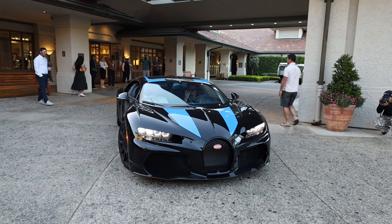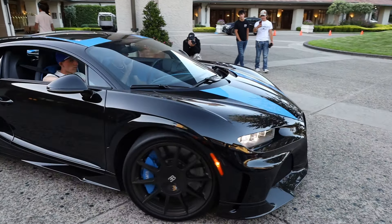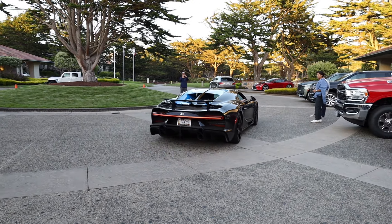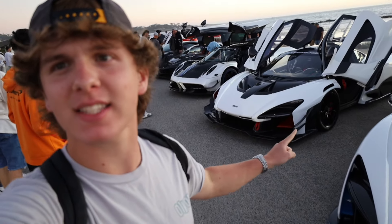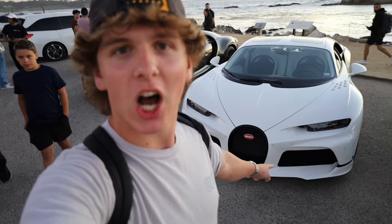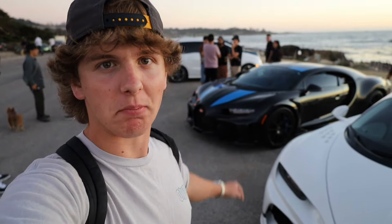The first car to arrive is a Chiron Supersport, very similar to that spec back there but pretty different. I think I have found the best view this channel has ever seen in its entire life — we've got hypercars on hypercars. McLaren Senna number one, McLaren Senna number two, Pagani Huayra, Apollo IE, Bugatti Chiron Pure Sport, McLaren Senna, McLaren P1 LDK, another Bugatti Chiron, and another Bugatti Chiron. This is for sure the greatest view my channel has ever had — hypercars with a sunset in the background. This is incredible.